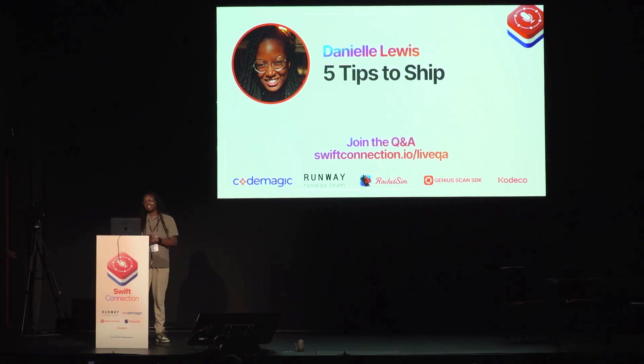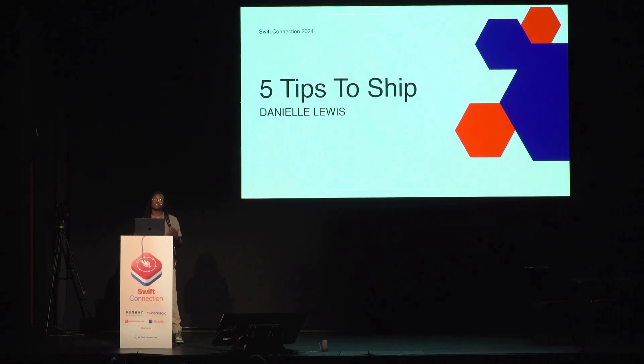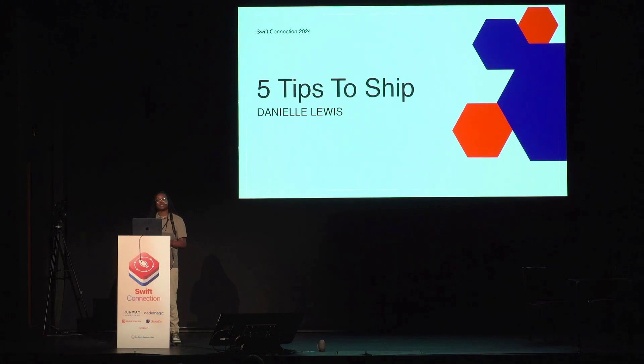Hello, everyone. Thank you so much. Good morning. My name is Danielle, and I started learning Swift and SwiftUI in June of 2023.